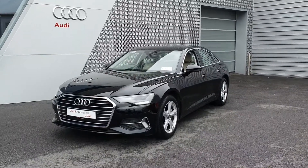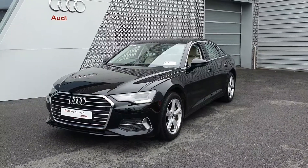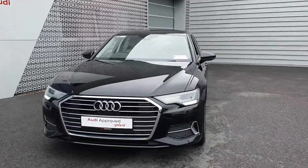Hello and welcome to Audi Limerick online sales today. We're just in with a 2019 new model Audi A6 2-litre TDI 204bhp. This is the SE model finished in the renowned Audi Brilliant Black.